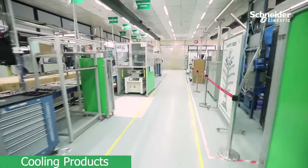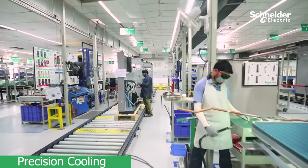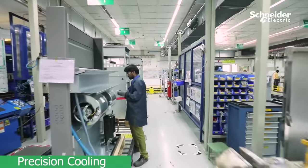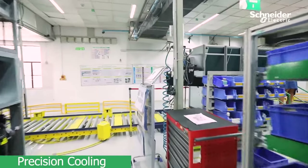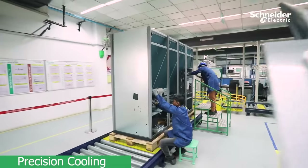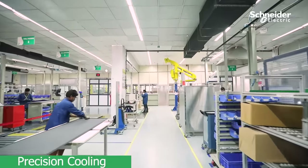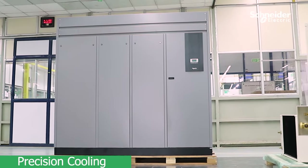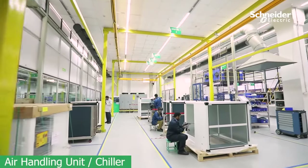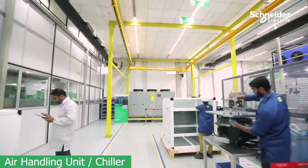In our cooling line, we manufacture a wide range of cooling products with different capacities to meet customer demand, and we also have the capability to support exclusive and challenging customer needs. Our lines are equipped with best-in-class infrastructure and are flexible to cater to precision air handling units and chillers. We have specialized skilled and certified manpower to accommodate and deliver quality products with the best efficiencies.